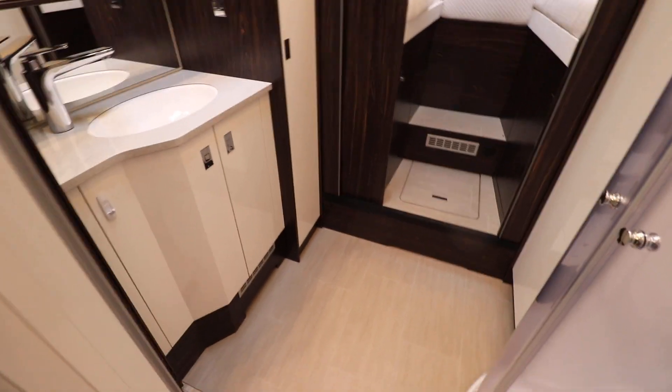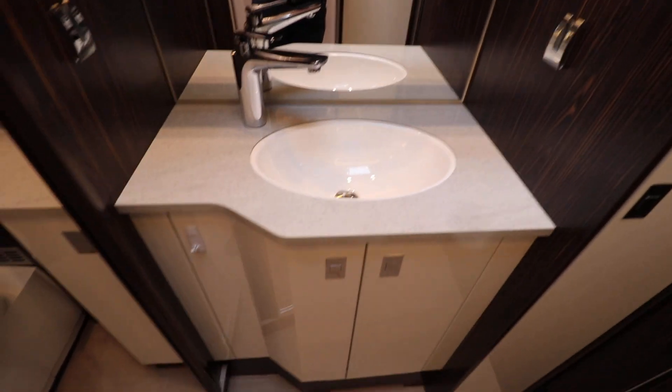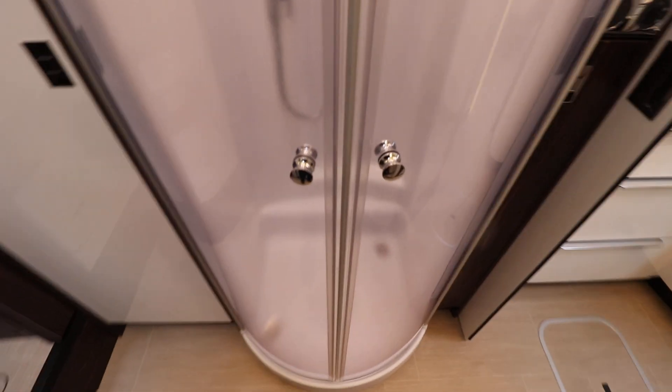Moving further up, we have a washroom. You've got your vanity unit with a large mirror and cupboards underneath. Then you have a separate electric flush cassette toilet in its own room, and then there is a full separate shower.